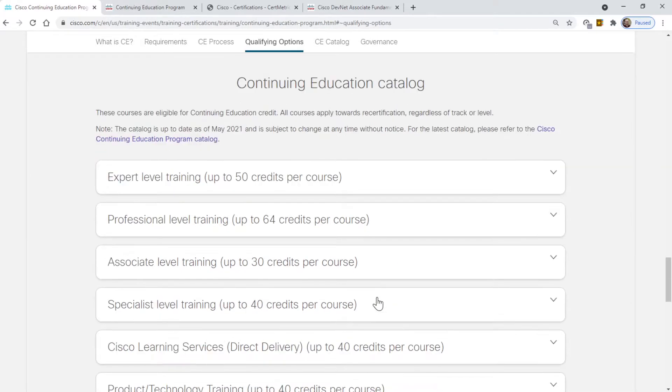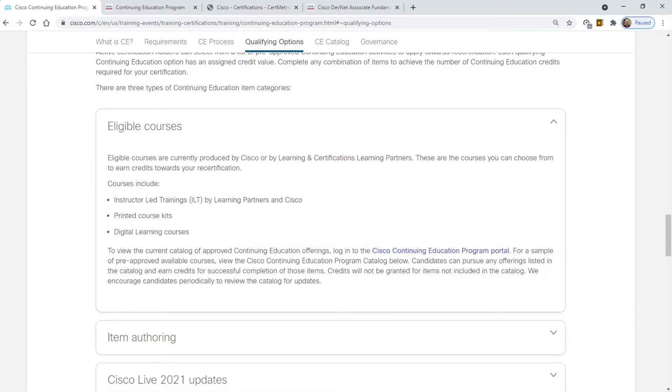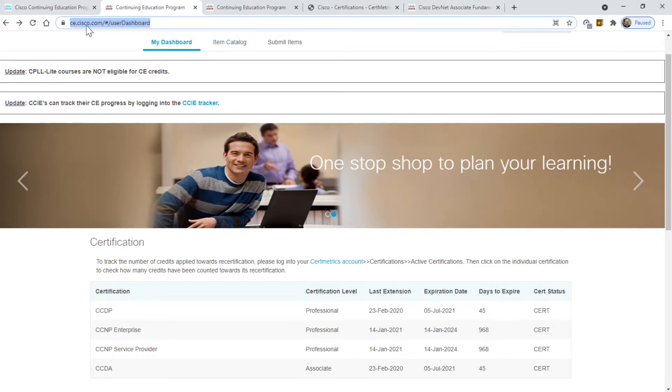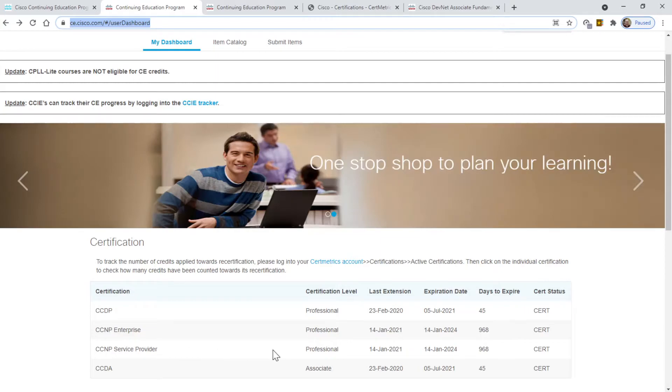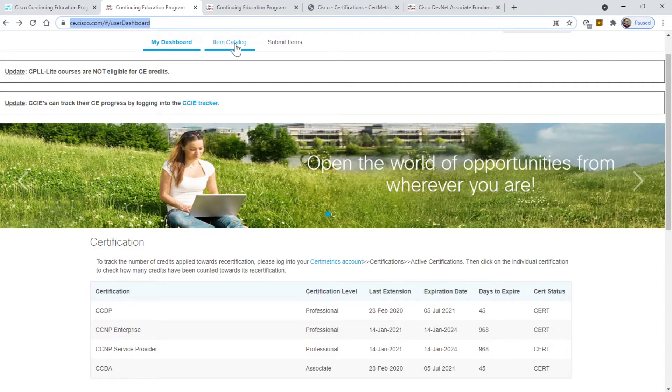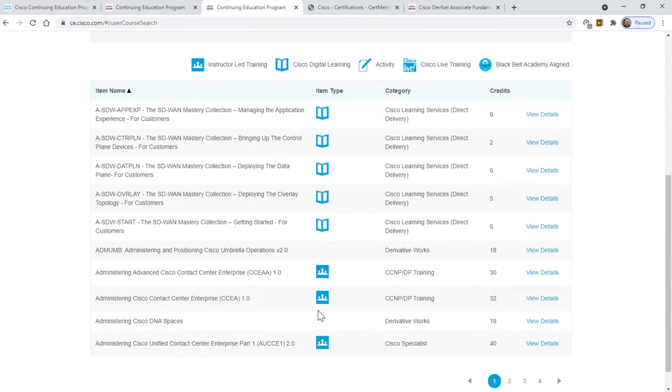If you click on the portal for eligible courses, it takes you to ce.cisco.com — that's the continuing education Cisco site. When you're at this website, you can see the certifications that you've gotten. It also has an item catalog. Click on the item catalog and it'll take you to a page showing a lot of the available courses.